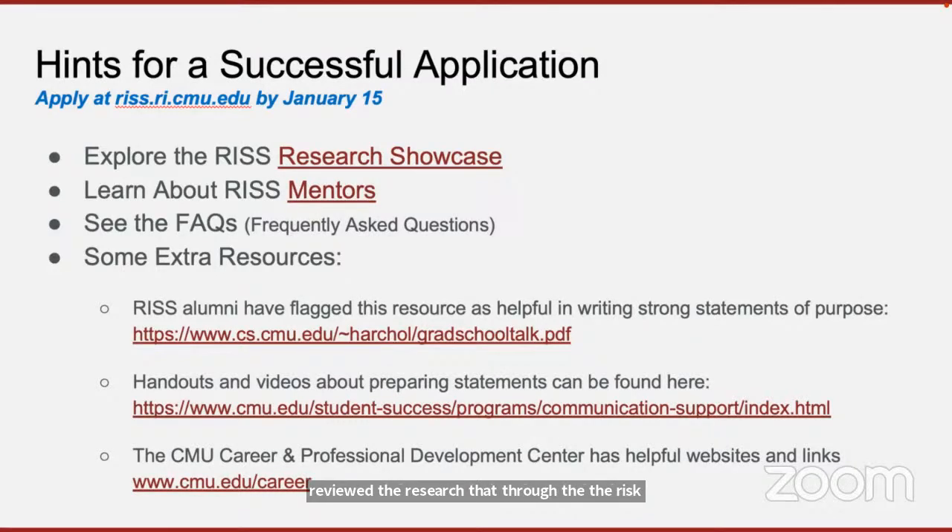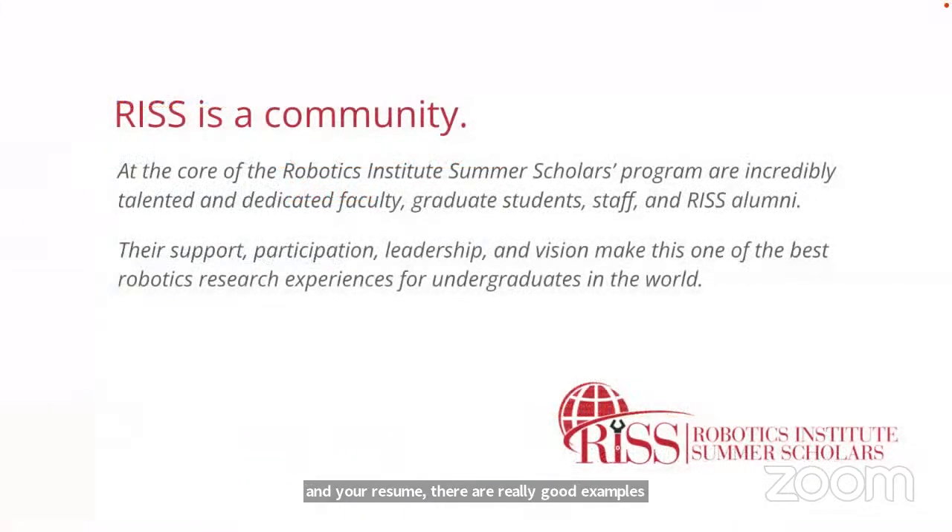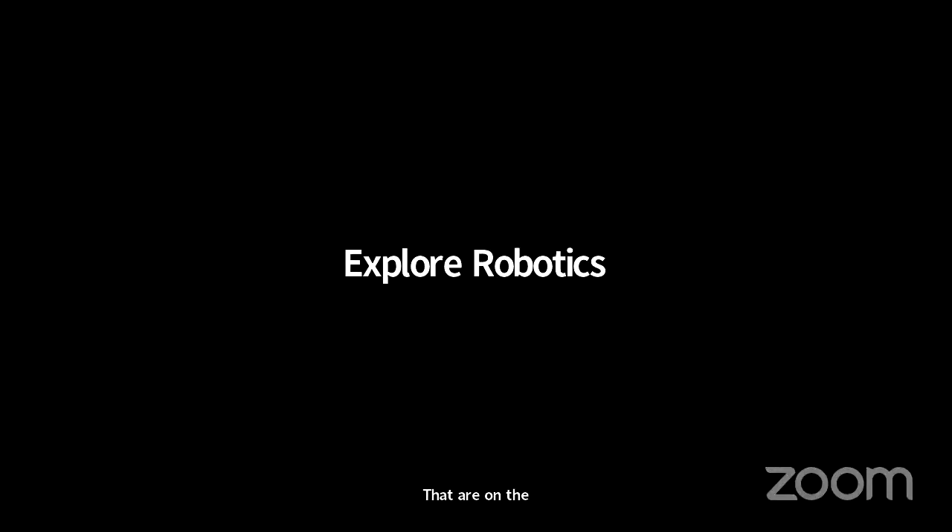Think about the different mentors you might be interested in working with, and once those specifics are together, craft your statement of purpose and resume using the good examples on the website. Think about what you want to do and how you want to participate in the Summer Scholar Program — how do you find the projects of most interest to you?